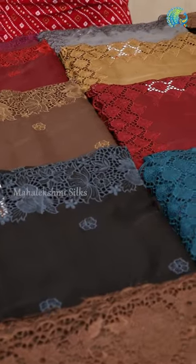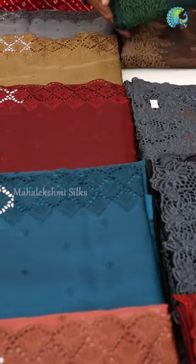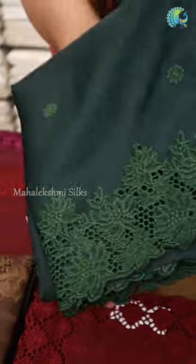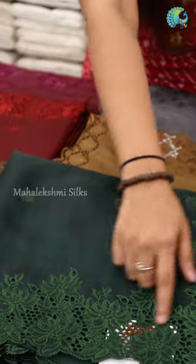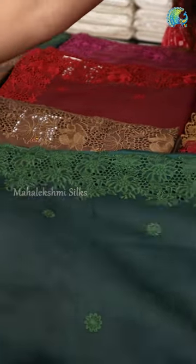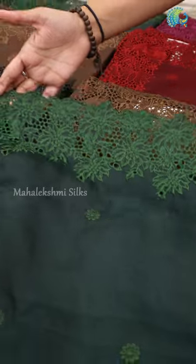If you look at each side, you can see the border. It is a nice border. You have to look at each border — it has some nice floral motifs. It has a nice embroidery work. This is the design of the sari. The border is a highlight.